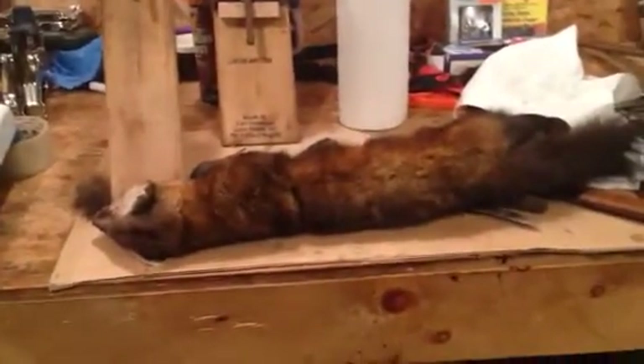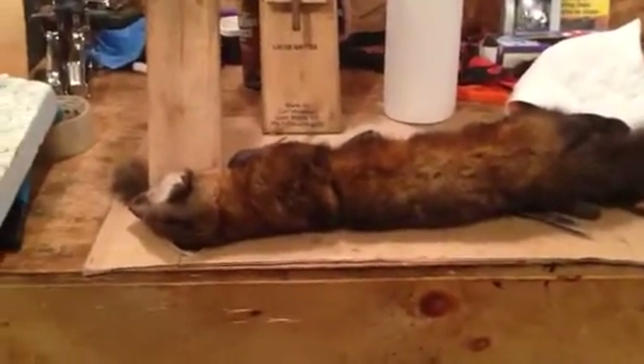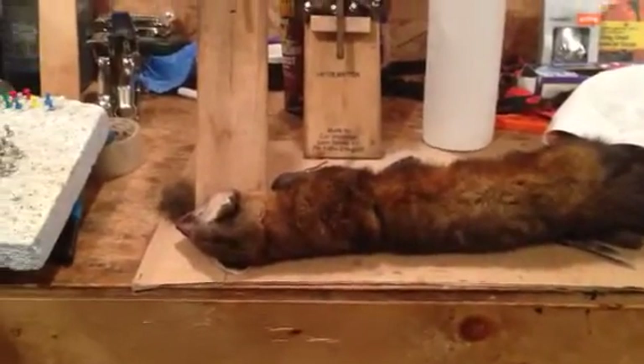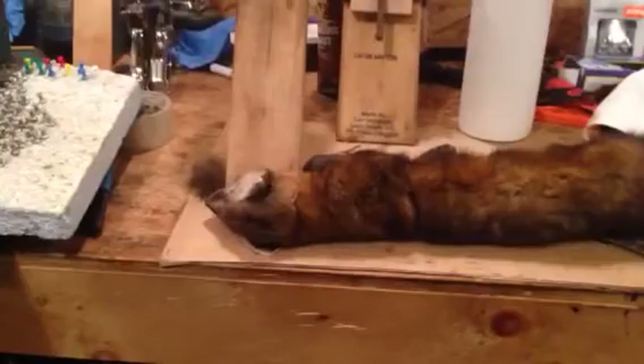I just thought I'd share that with you guys. Friday night, just doing a little bit of skinning in my garage here. So far the year's going good — it's not a great year, but not too bad.